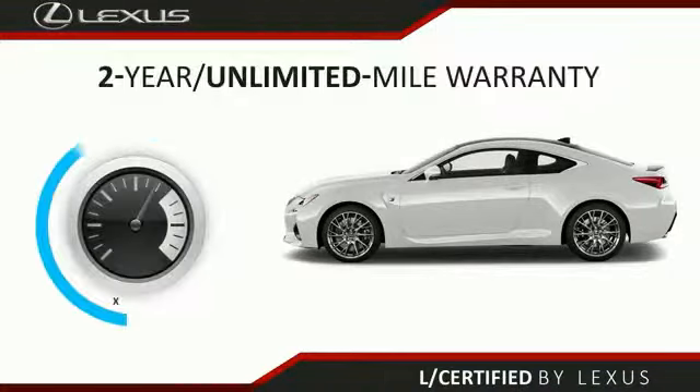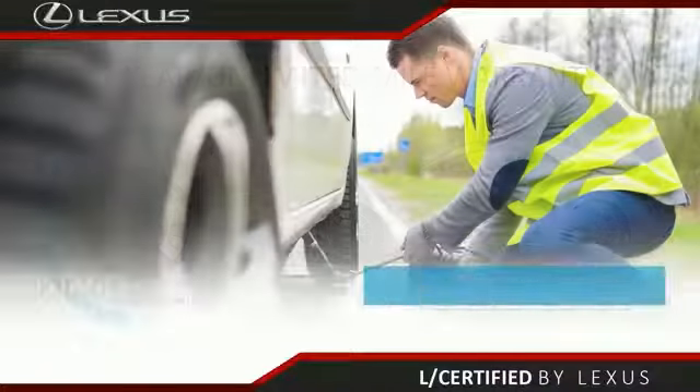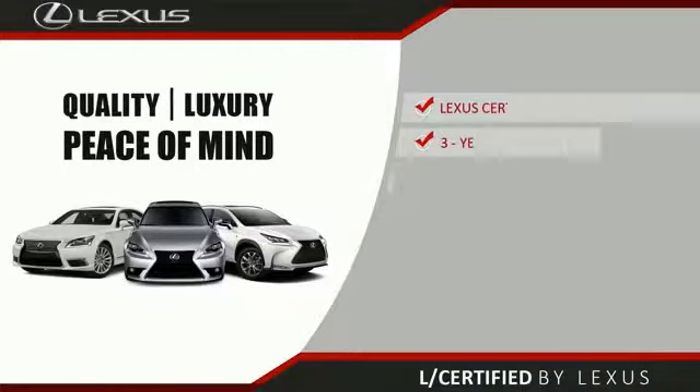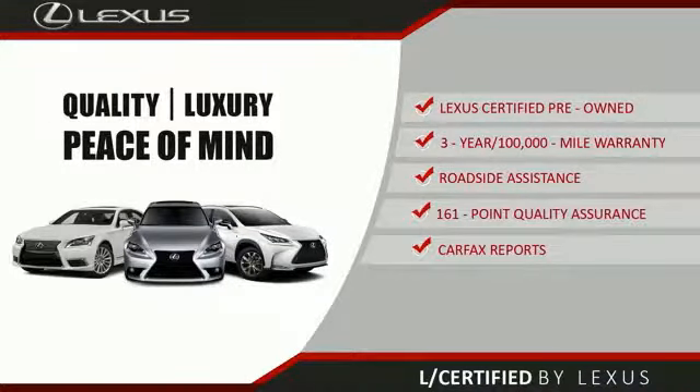Only the best pre-owned Lexus vehicles qualify for the Lexus Certified Pre-Owned Program. With a two-year unlimited warranty, roadside assistance, and a 161-point quality assurance inspection, you can have total peace of mind. Ask your dealer for details about the Lexus Certified Pre-Owned Program.